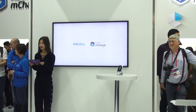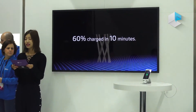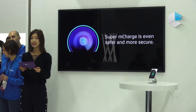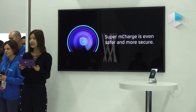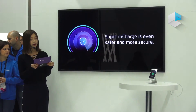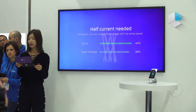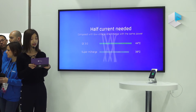10 minutes have passed. The phone has already charged over 60%. Super M-Charge runs very fast, but you may also be worried about safety. Super M-Charge is even safer and more secure. Compared with the low-voltage large-current charge, Super M-Charge needs only half the current at the same power. Thus the charging cable won't generate as much heat while charging, making the charging process much safer.